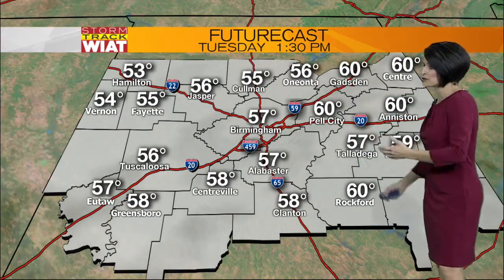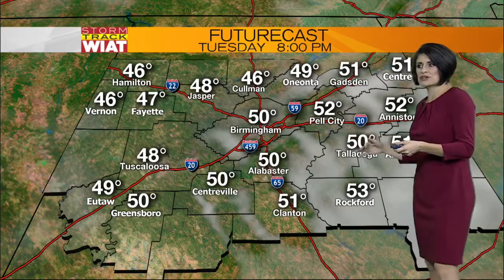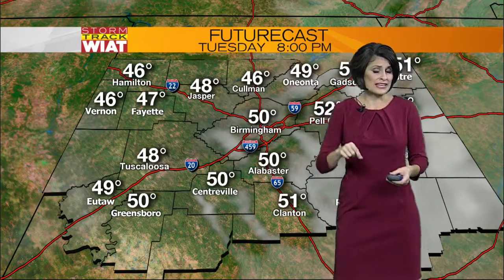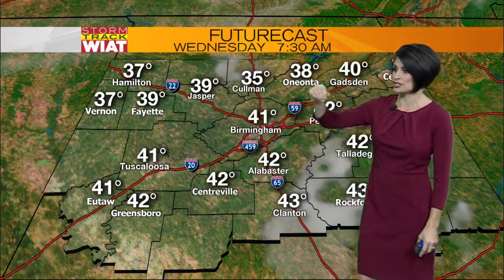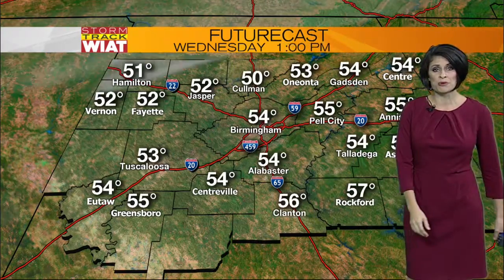As we roll through the afternoon, the rain clears out, but like I mentioned, the clouds hang tough. Then some slight clearing overnight tonight, where temperatures will be dropping into the 40s by 8 p.m., and it turns breezy too. By tomorrow morning, upper 30s for some locations — Jasper at 39, Anniana at 38, and Birmingham will see 41 tomorrow morning.